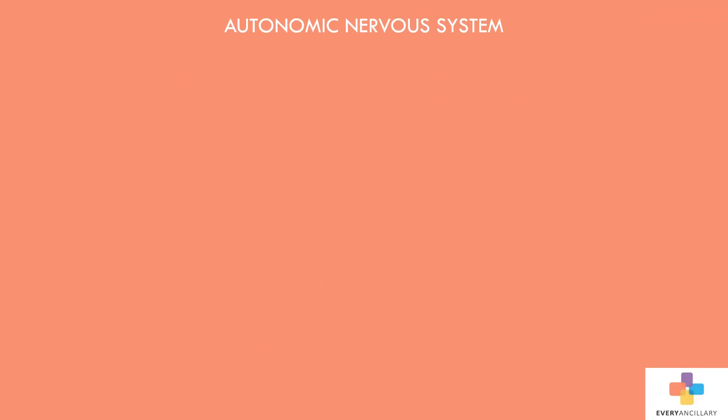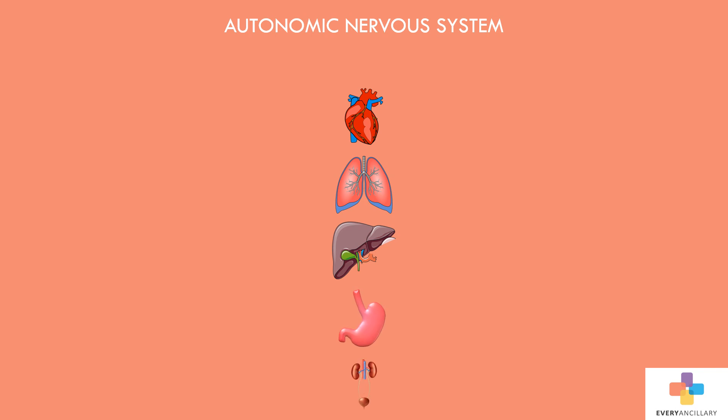The autonomic nervous system is the part of the brain that regulates activities of internal organs. The aim of the autonomic nervous system is to maintain homeostasis. It regulates key functions involuntarily through its two branches, the sympathetic and parasympathetic nervous system.